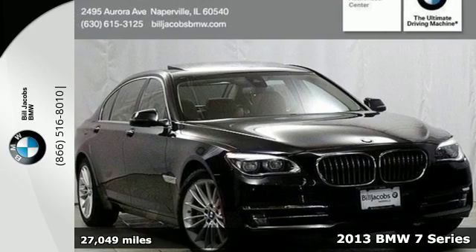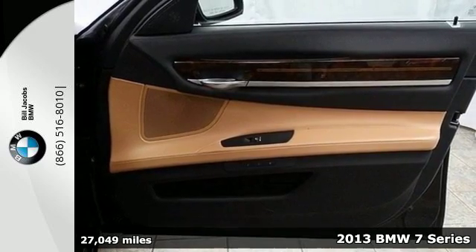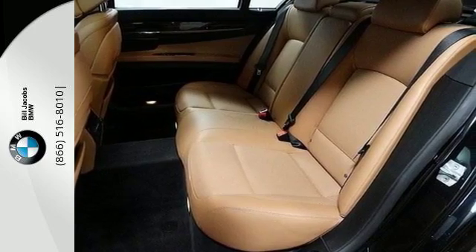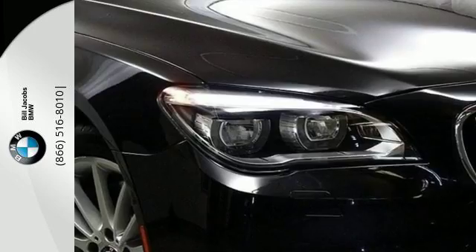Here's a 2013 BMW 7 Series. In every category you can think of, this 7 Series is top of the line. From the comfort of its front heated leather seats to the controlled and smooth ride of its 8-speed Steptronic transmission and adaptive suspension.